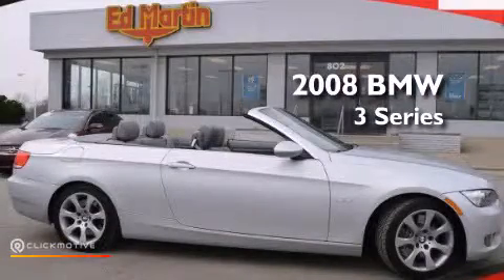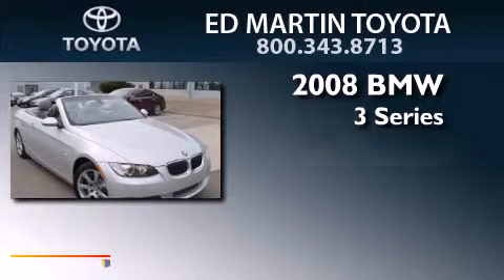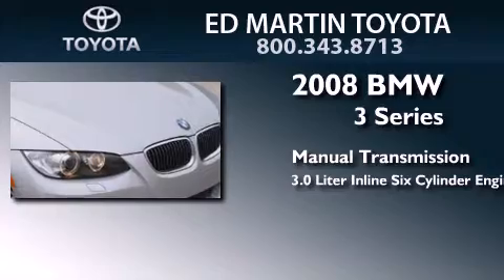This is a 2008 BMW 3 Series. This car has a manual transmission and a 3.0-liter inline six-cylinder engine.